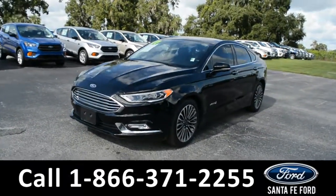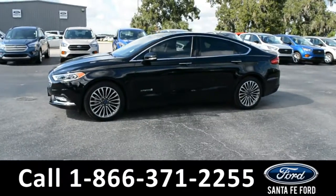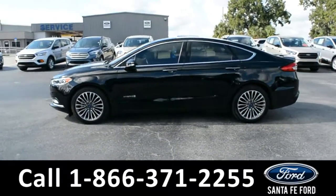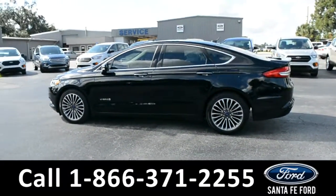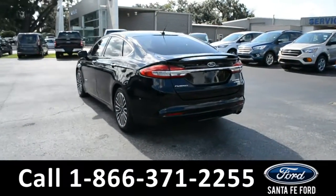Here's a 2017 Ford Fusion Titanium. This vehicle has fog lights, alloy wheels, tinted windows, remote keyless entry, keypad door lock, and a spoiler.